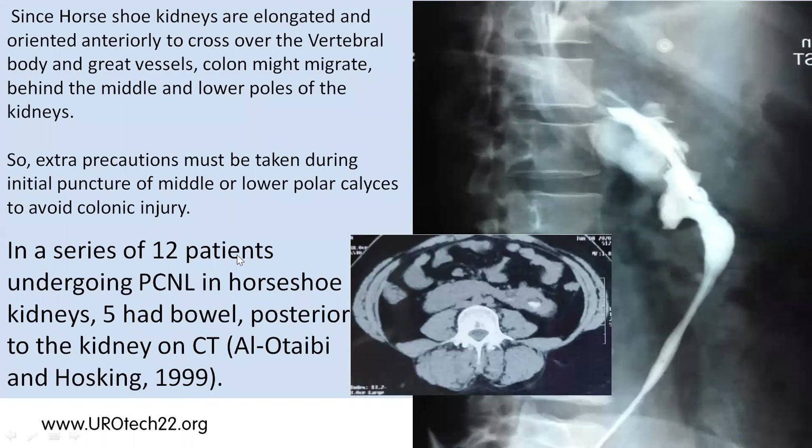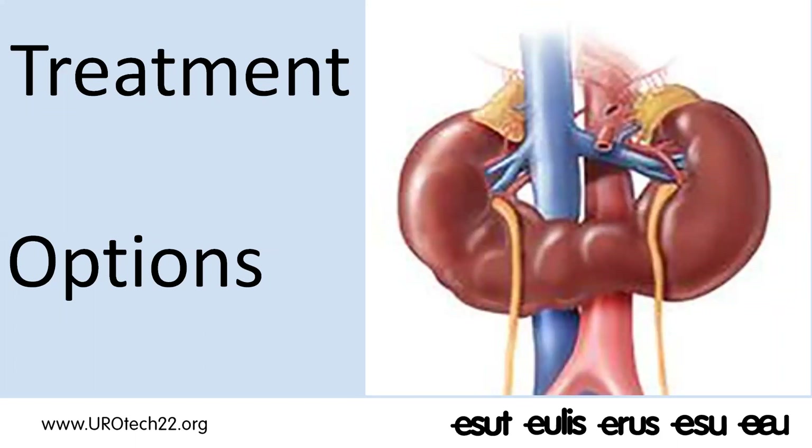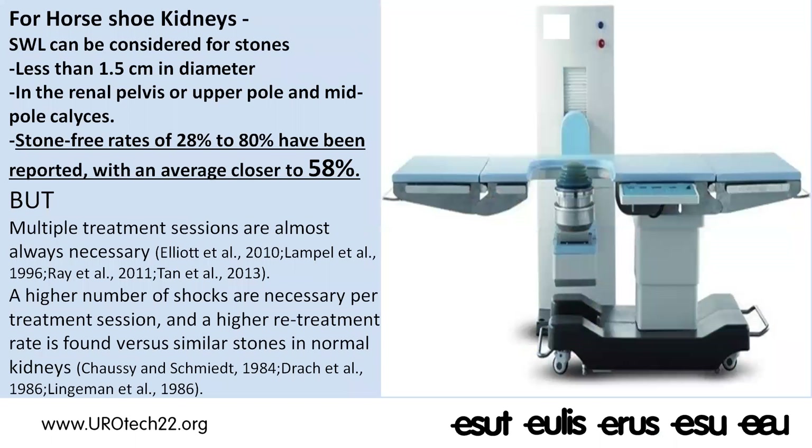Once there is a space posterior to the kidney, there is a very real likelihood that the colon may migrate to this area and become retro-renal. In one series of 12 patients, the colon was seen posterior to the kidney in five cases — almost 40 percent. Therefore, in horseshoe kidneys you must be extra vigilant when advancing the needle. When puncturing the middle or inferior calyceal group, watch the colonic gas shadow carefully to avoid a trans-colonic puncture.